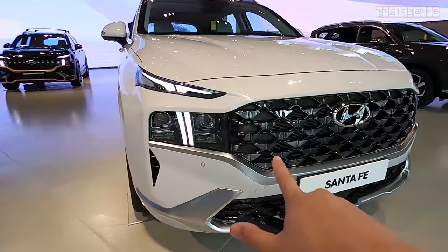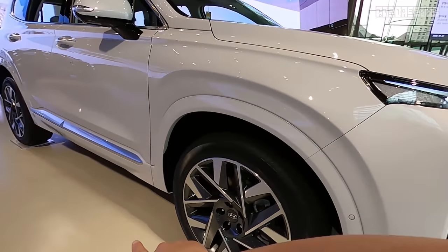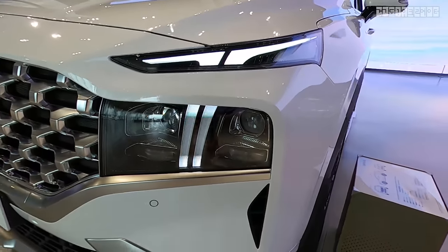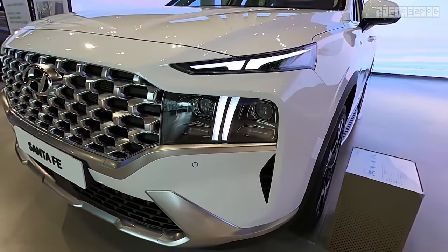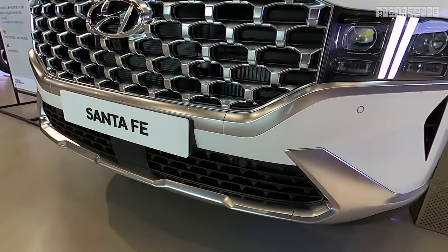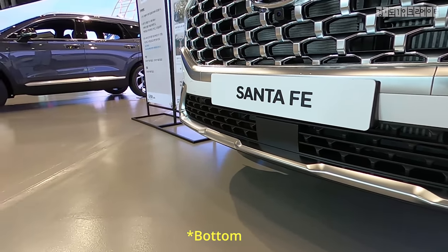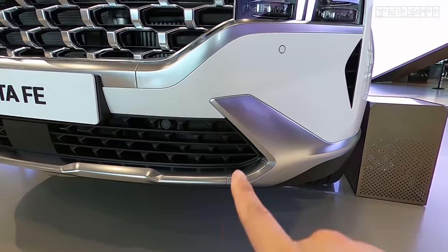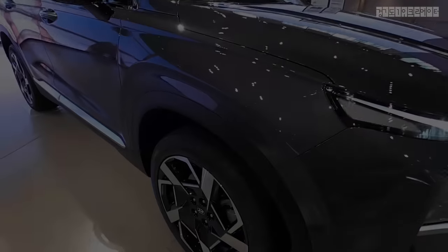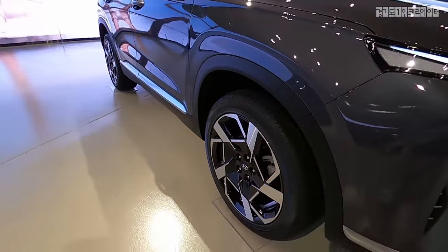With this grille you get color-matched fenders and other plastic pieces. This T-shaped DRL — Hyundai calls it the eagle's eye. Also, the rear bumper has been completely redesigned, and the wheel arch has gotten slightly bigger.